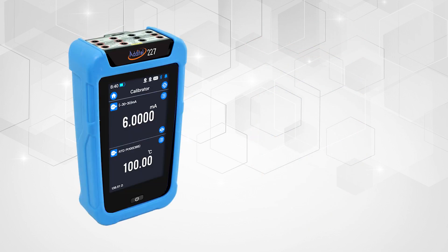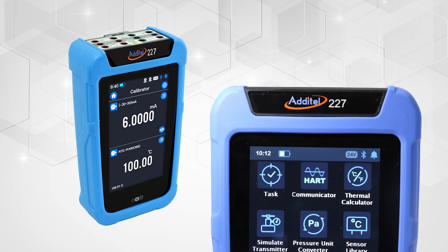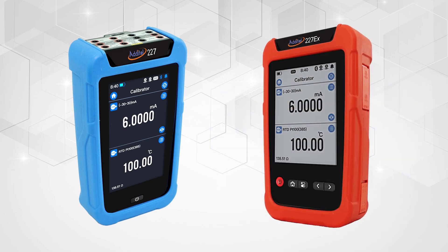The ADT-227 model provides our best uncertainties, as well as great documenting capabilities, also including an optional full HART communicator, along with an intrinsically safe EX version with HART communication.